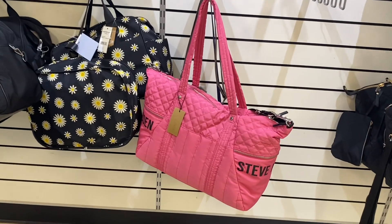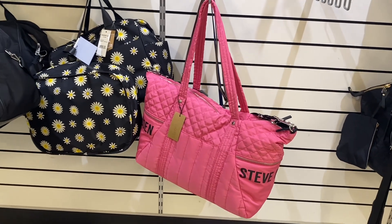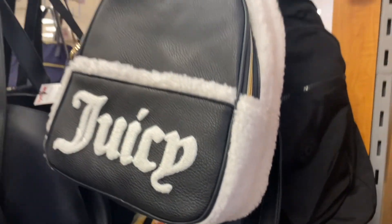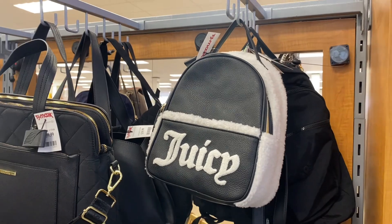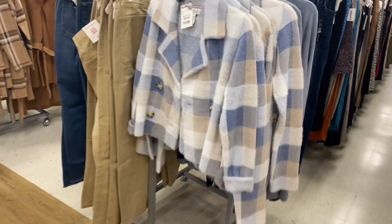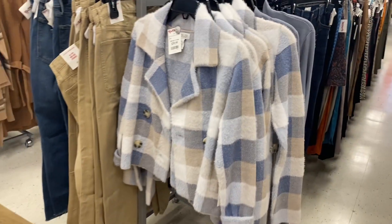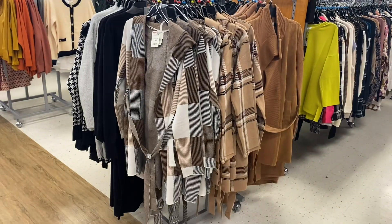They also have this Steve Madden duffel bag for $39.99. I love this backpack with the wool on the outside — it's Juicy Couture for $29.99. They also have this jacket, like a blazer, very craft-adjacent, and it's $39.99.